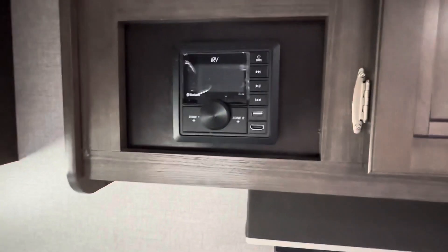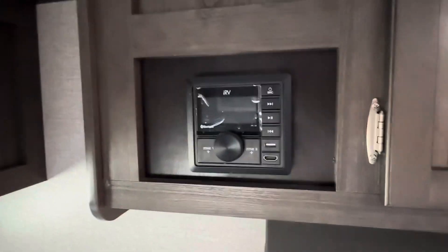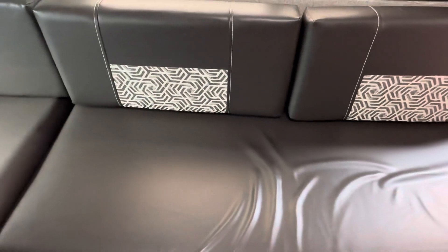It has a fair amount of overhead storage. It has an IRV radio with Bluetooth capability, which is pretty cool, so if you're somewhere without service you can still play music. It has zones for inside and outside on the awning, or both at the same time. There's also a little shallower storage up here, and there's storage under both sides — all accessible from inside the camper.